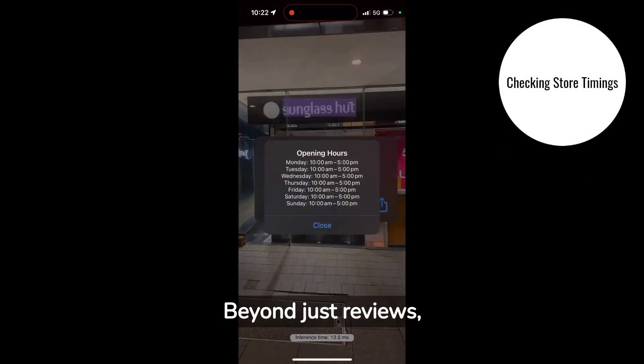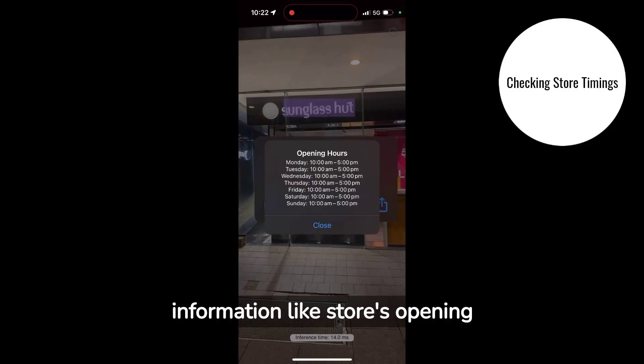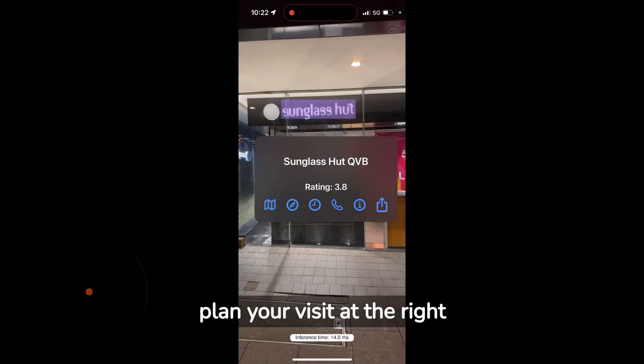Beyond just reviews, SceneSpec also provides information like store opening and closing hours, ensuring you plan your visit at the right time.